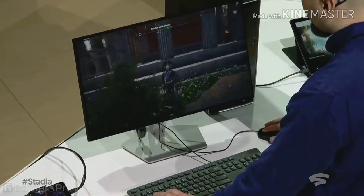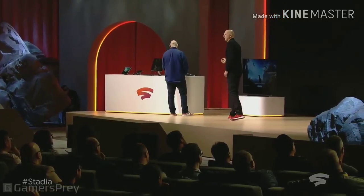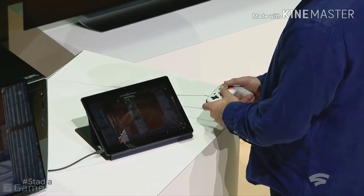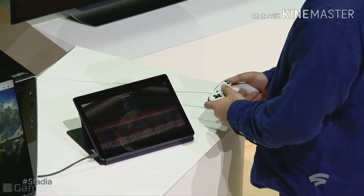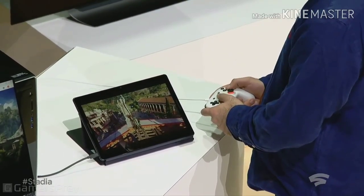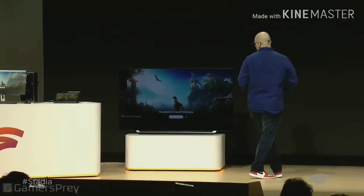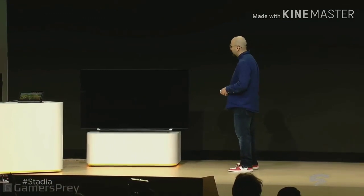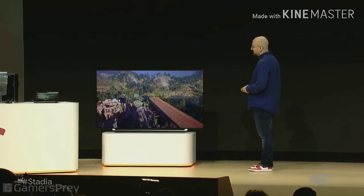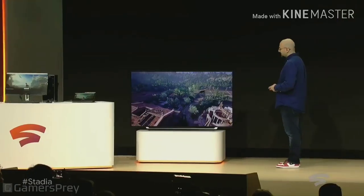And then it's once again seamless to go from running on our PC to running on a tablet — in this case, running Chrome OS on a Pixel Slate. And then finally, we move seamlessly to the TV. This TV is accessed using a Chromecast Ultra HDMI streamer. There is no console required to reach this experience.